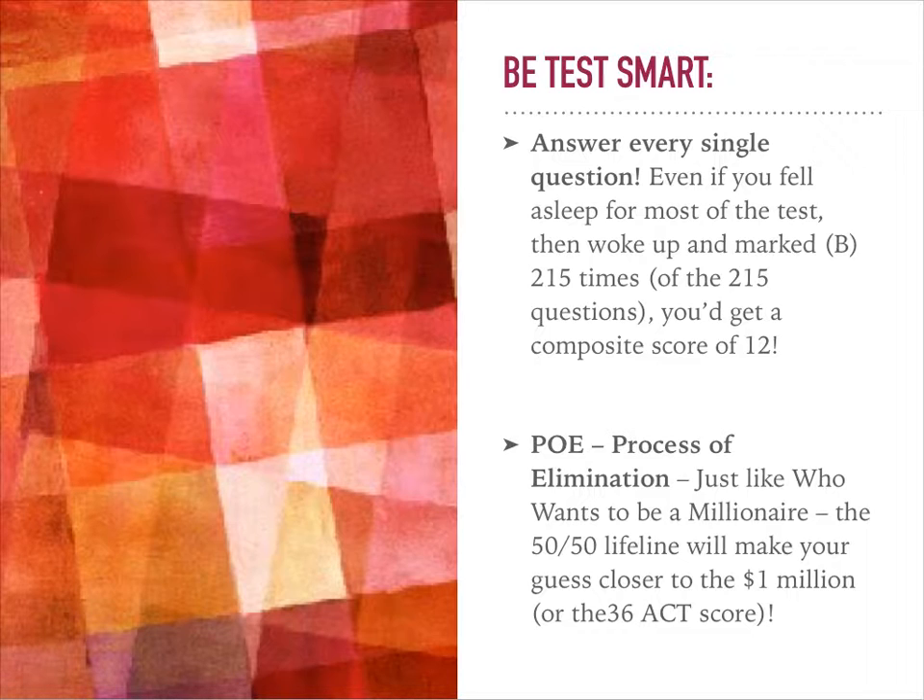Another good strategy to remember is that if you can eliminate at least one of the answers, maybe two, then if you have to guess, it will make your chances of guessing right a little bit better.